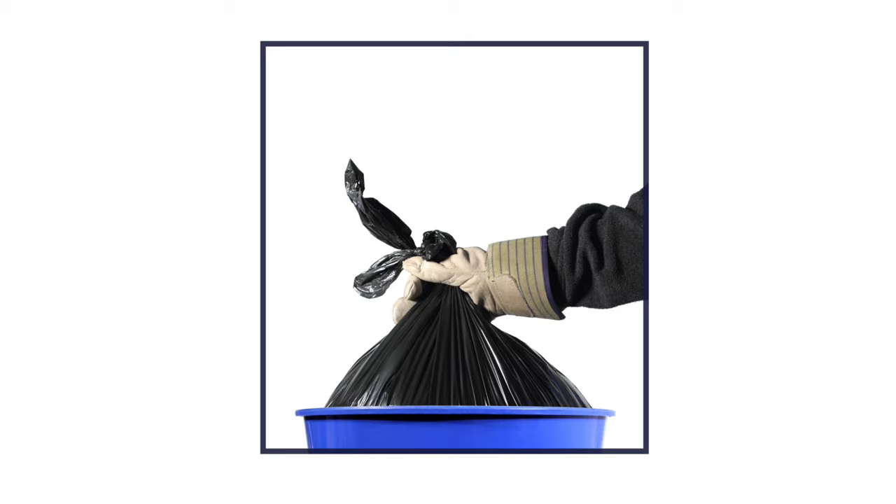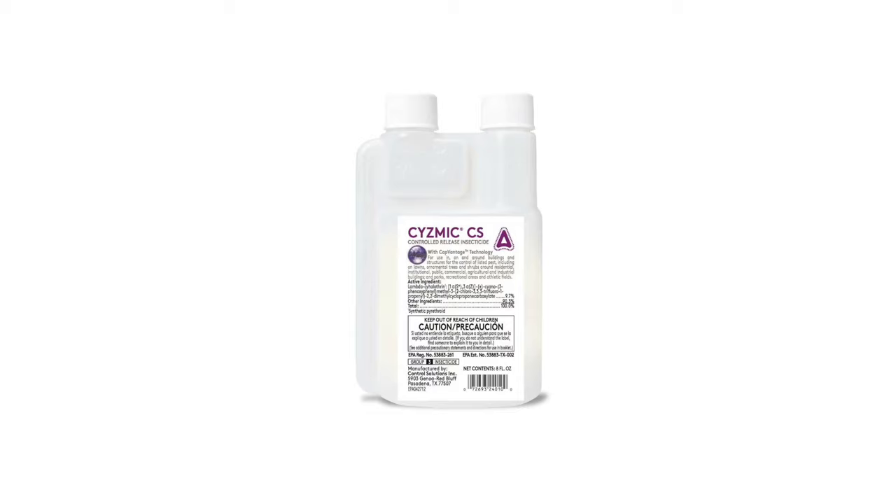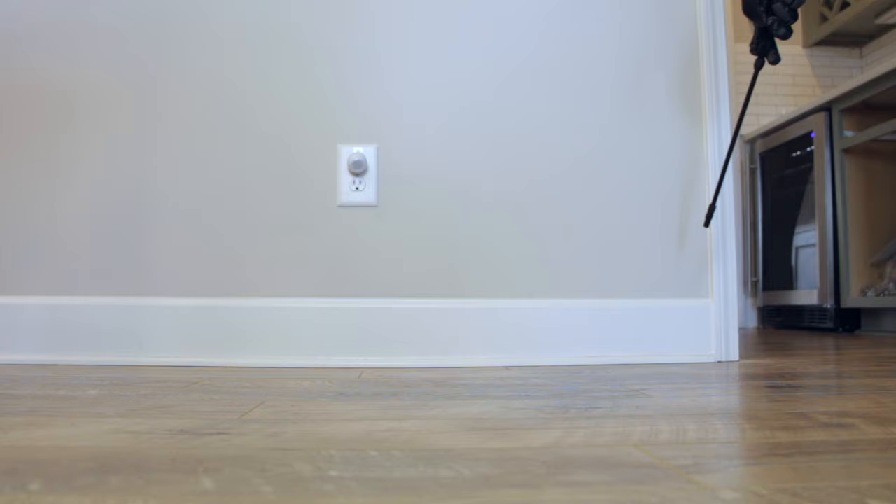American cockroaches can usually be eliminated with a general pest control treatment. Use a granular insecticide, like Bifin LP, and spread them around the perimeter of your home, like in the mulch and the flowerbeds. You can also apply an insecticide spray, like Seismic CS, on the foundation and entryways, like doors and windows. Seismic CS can be applied indoors as well.